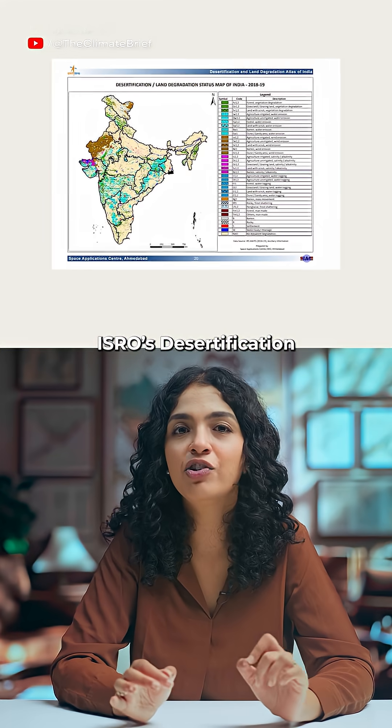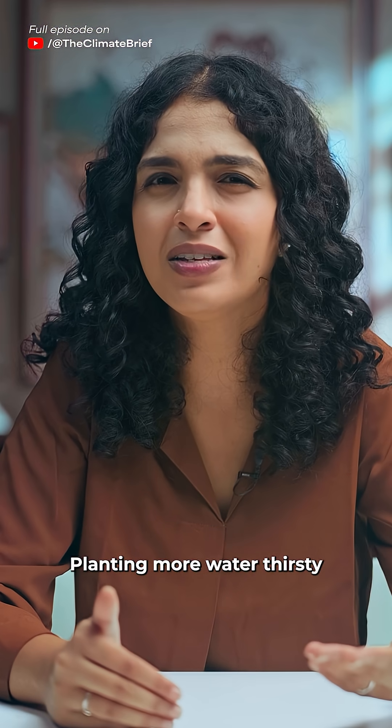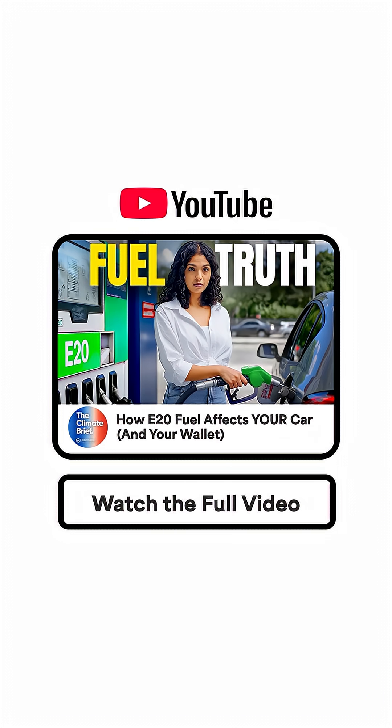ISRO's Desertification Atlas 2021 found that nearly 30% of India's land is already degraded. Planting more water-thirsty cane for ethanol could make that worse. Watch the full video on our YouTube channel, The Climate Brave.